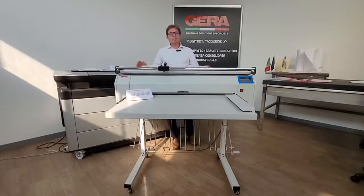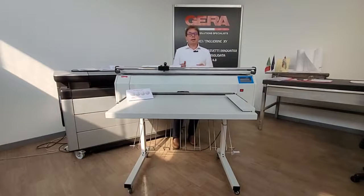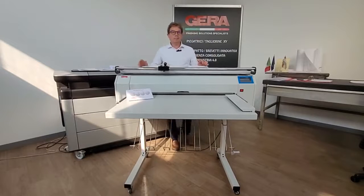Gera has made machines to be shipped fully assembled, eliminating the cost of a local technician. Maintenance-free machines with no clutches and a tool-free folding table.